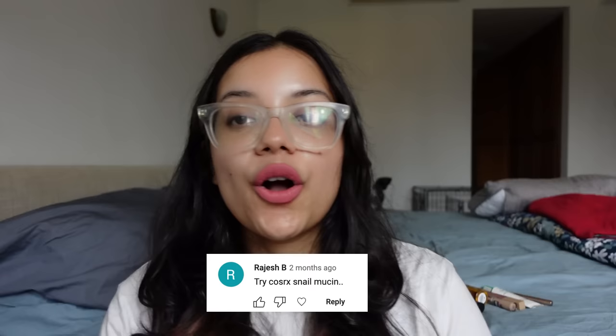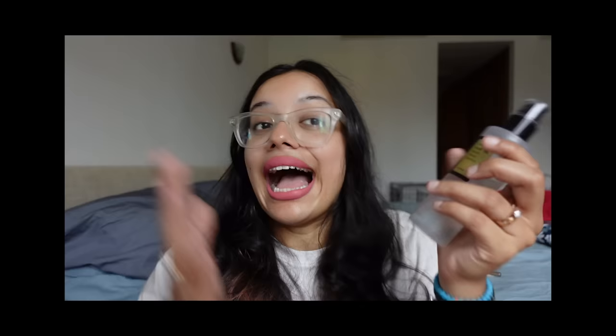Someone suggested I try the Advanced Snail 96 Mucin Power Essence from COSRX — I'm not sure how to pronounce it, COSRX? But what I do know is that this product is really good.